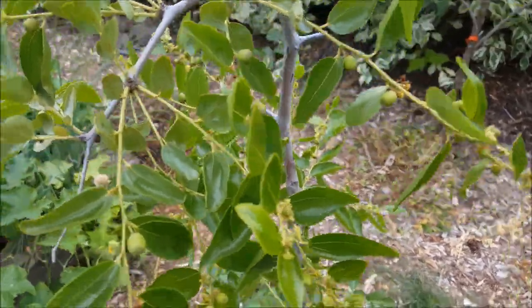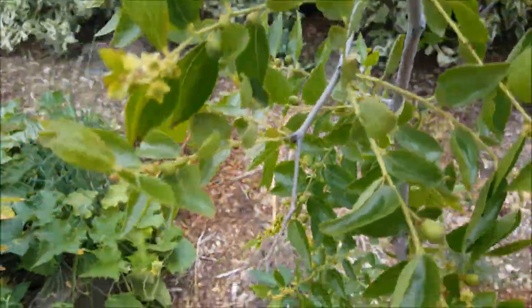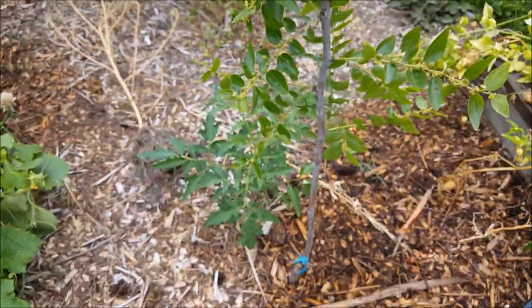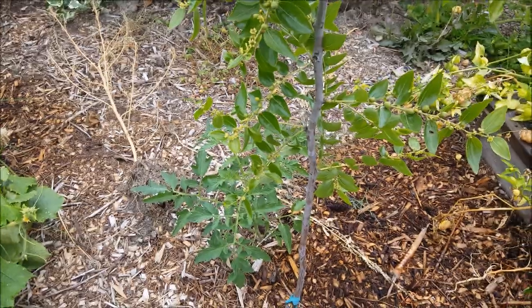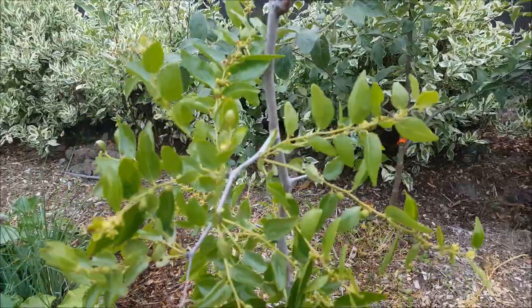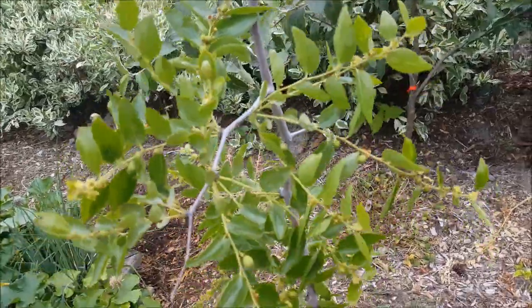This is the end of July, and I'm starting to see fruit on my jujube. Also got a volunteer tomato plant at the base of it. I'm not sure how that got there. I guess if you compost your tomatoes, that's what's going to happen.